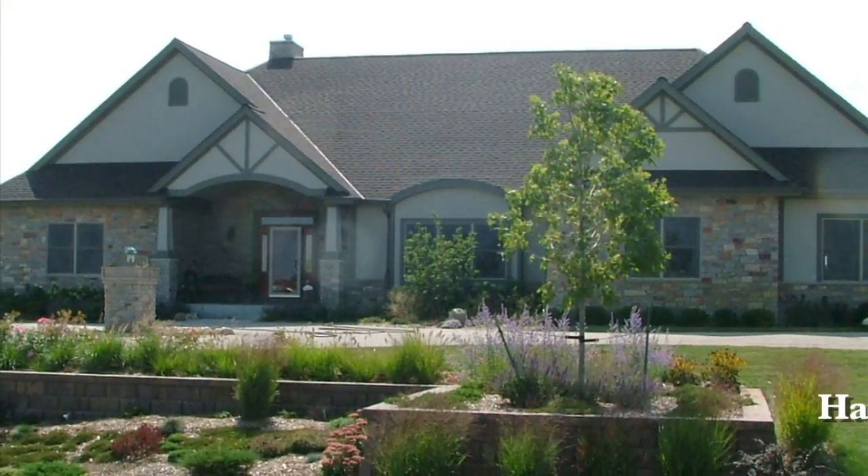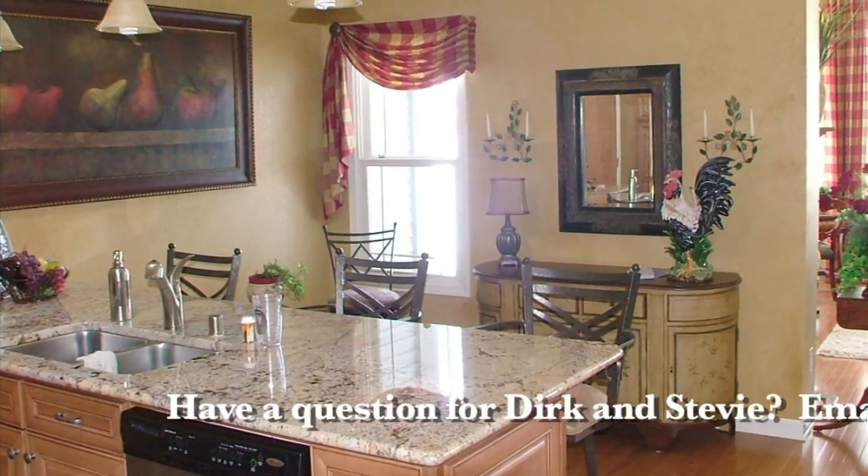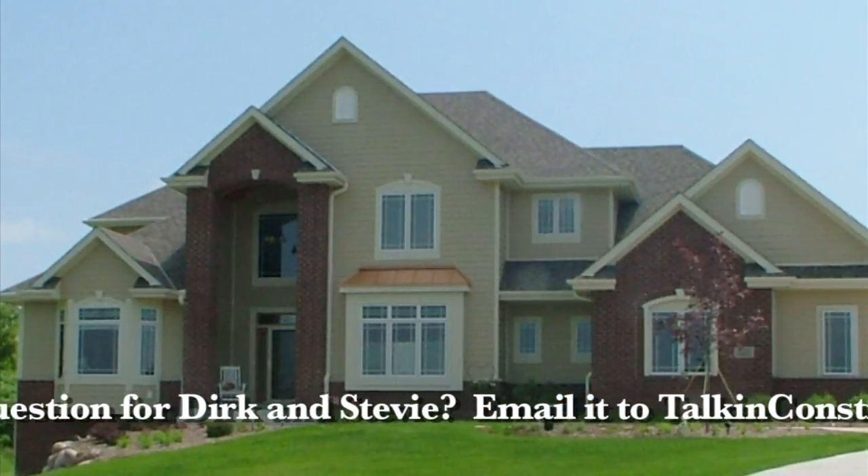Since 1990, Cobblestone Builders' mission of honesty, integrity, trust, and performance can be proven time and time again in their exceptional homes and referrals from satisfied customers.